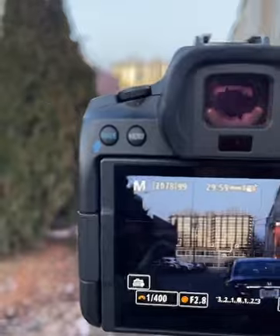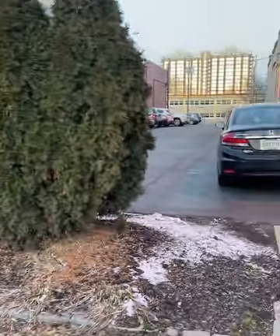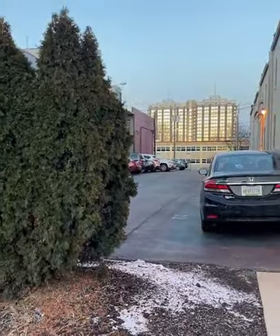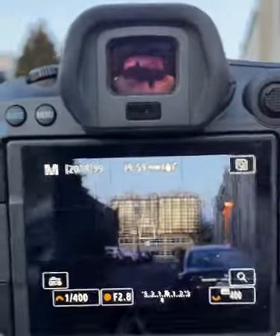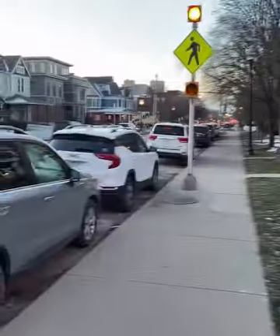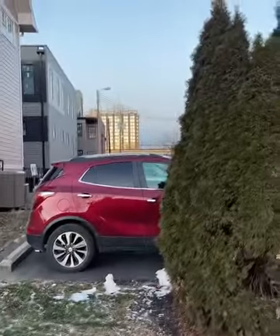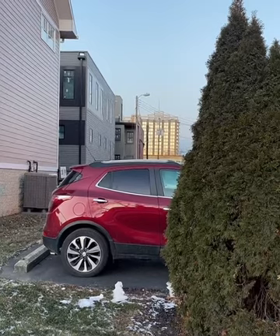Today with this camera I'm trying out something I don't have on my camera — they have a compressed RAW. It still has all the quality of a RAW, but it's a much smaller file size. This is a 45 megapixel camera. A full RAW file is about 50 megabytes, which is pretty big. A compressed RAW is like 18 to 20 megabytes — so it's a lot smaller.